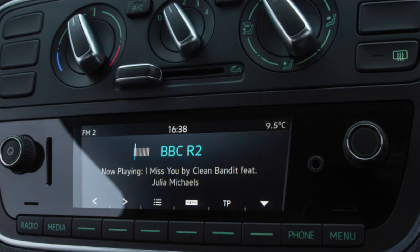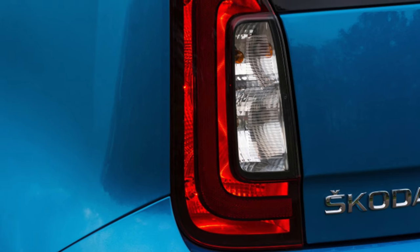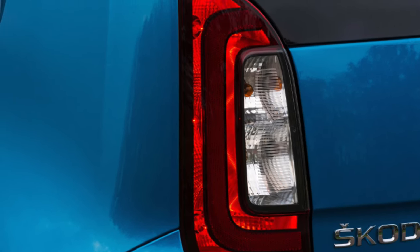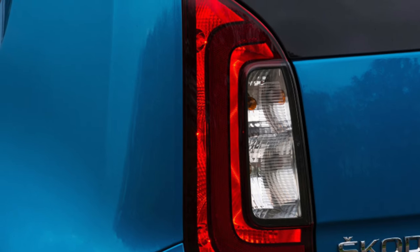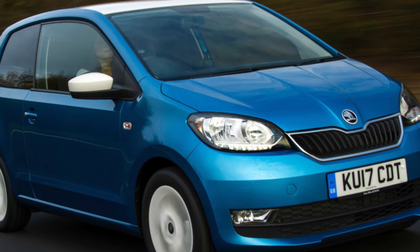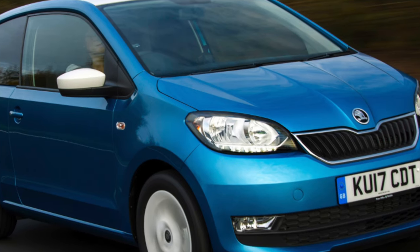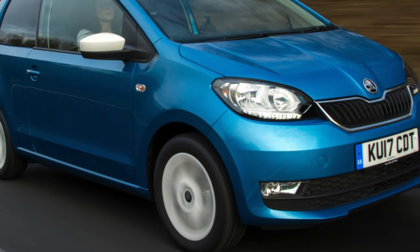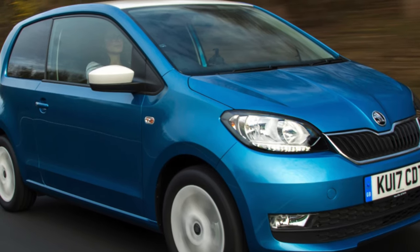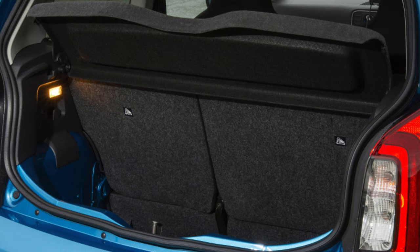It's when you get moving that the Citigo really impresses, on account of its supple, quiet and well-controlled ride that puts to shame many larger cars, combined with light controls, good visibility and excellent maneuverability. The smallest Skoda is a delight to drive in towns and cities, while also feeling planted on the motorway and not nearly as battered by crosswinds as other small cars. We would advise sticking with the smaller 15-inch wheels and avoiding the optional sports suspension for the best ride comfort.